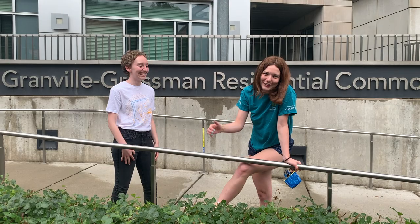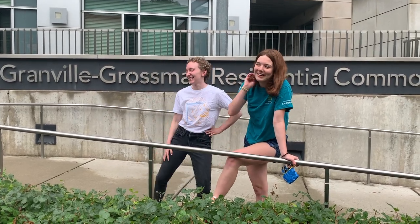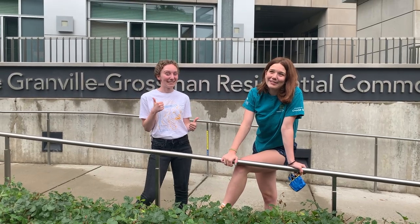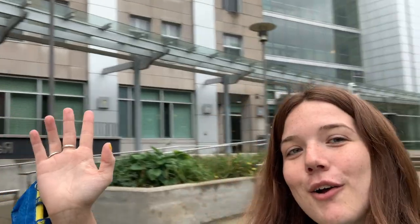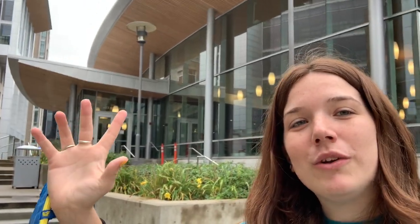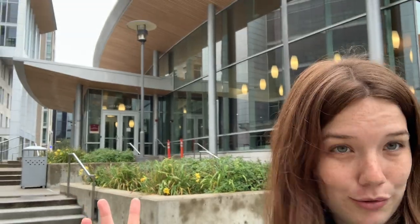This is March. March is one of my residents and we are also going to check out her room as well. Let's go do that. Across the way is Kathy Dining Commons, which houses all of the house tables.